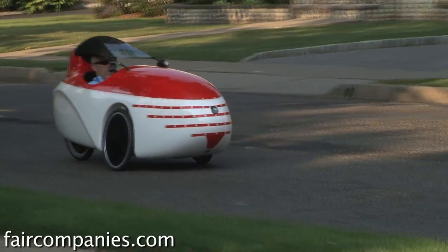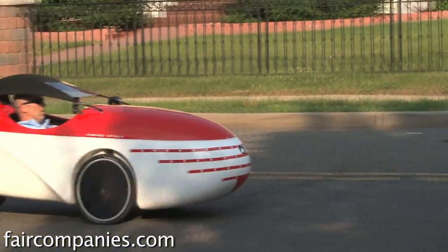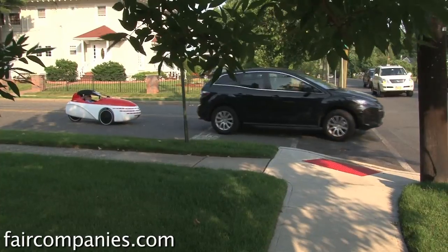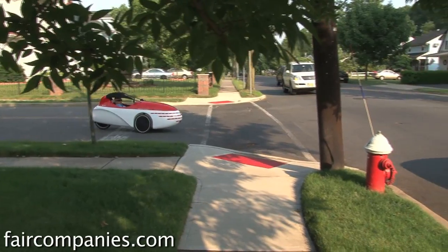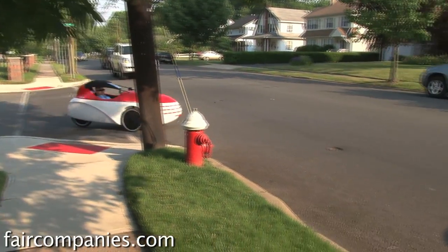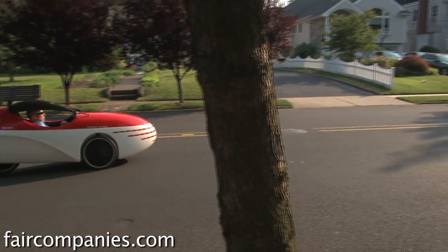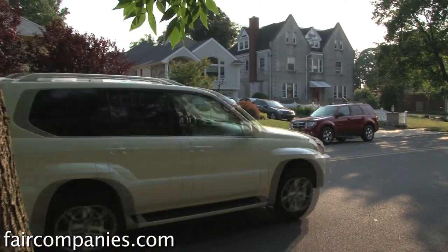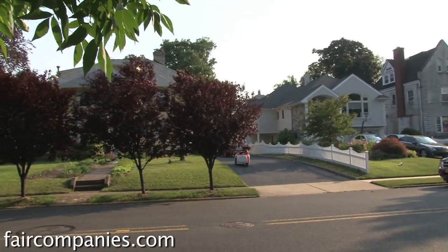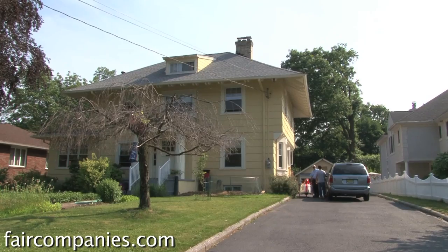Fifteen percent of the oil consumption in our country in the category of transportation is consumed within five miles of our garage. A lot of people are using their car to drive a block, a mile, two miles to pick up eggs and orange juice. If we can curb that appetite and just human-pedal ourselves around — I'm only talking three to five miles from your garage — you can save quite a bit of money. You could save an additional car.